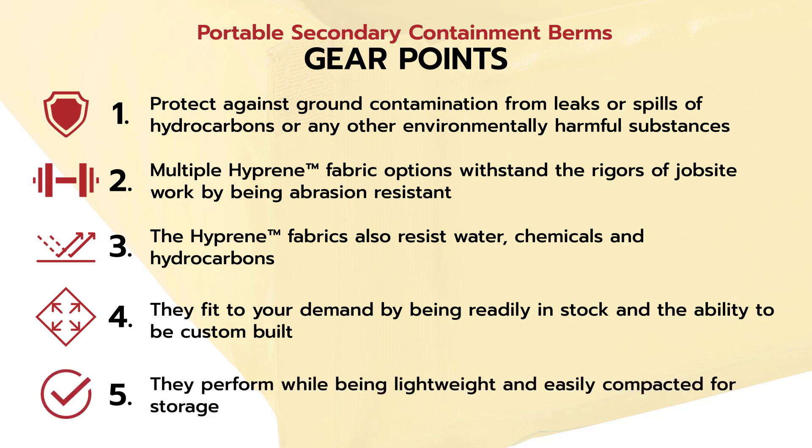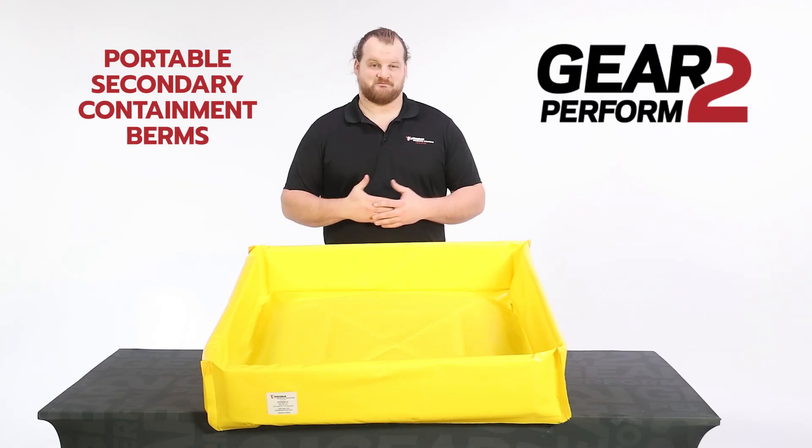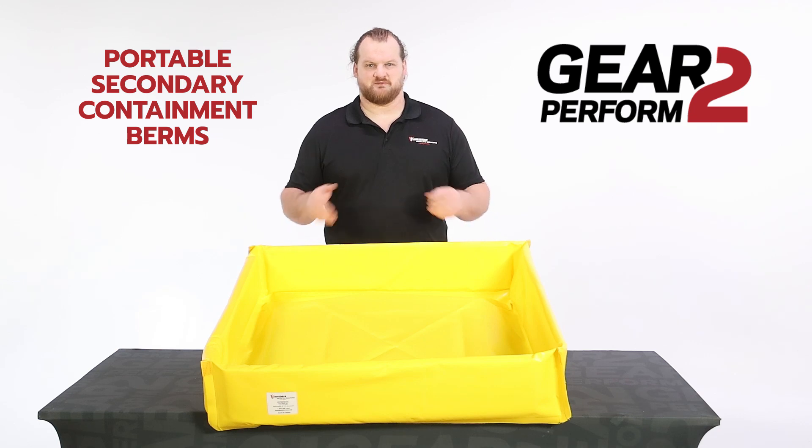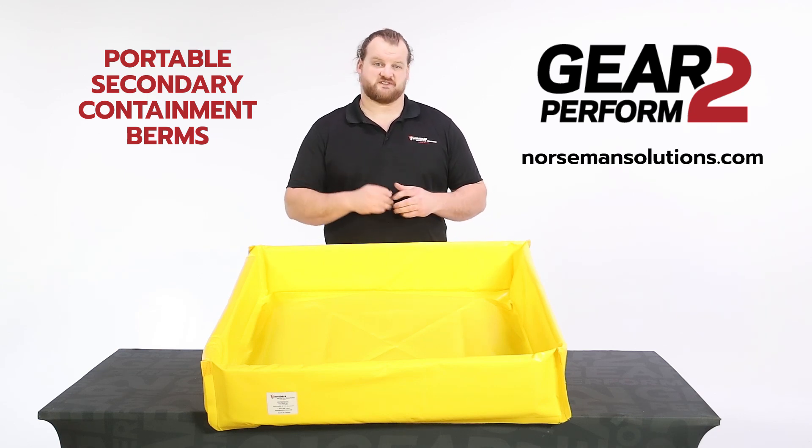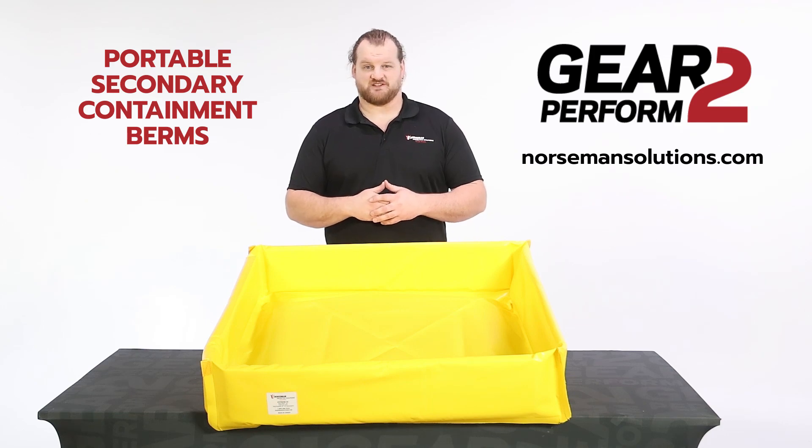And number five, they perform while being lightweight and easily compacted for storage. Thanks for watching Gear to Perform. For any more questions on portable secondary containment berms, please get in contact with the Norseman sales rep by visiting our website at NorsemanSolutions.com. Thanks for watching — we'll see you next time.